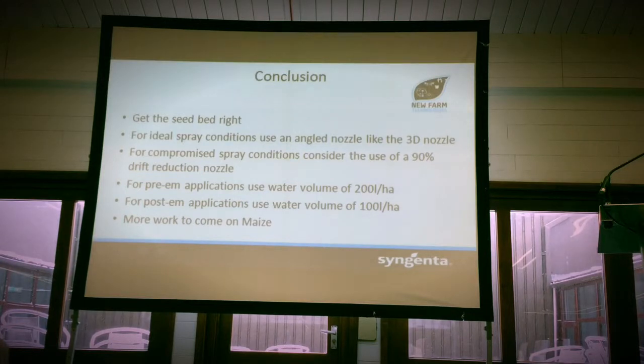In conclusion, the first thing in terms of your media controls — get your seedbed right; that's the most important thing. You don't want too many big clods for those weeds to emerge from. Ideal spray conditions: carry on with the angled nozzle like the 3D nozzle. And if you are in a compromised situation, which probably nine times out of ten we are, then we need to be headed towards those 90% drift reduction nozzles. We've seen in Holland, where they have to use the 90% drift reduction nozzle, an increase in them not finding residues on non-target crops — from 38% down to 0% just through using new nozzle technology. Pre-emergence applications: 200 litres of water; post-emergence: 100 litres. We are also doing more work specifically on maize over in Belgium, because they are under significant pressure in terms of their chemistry, the environment, and ending up in water and non-target crops.